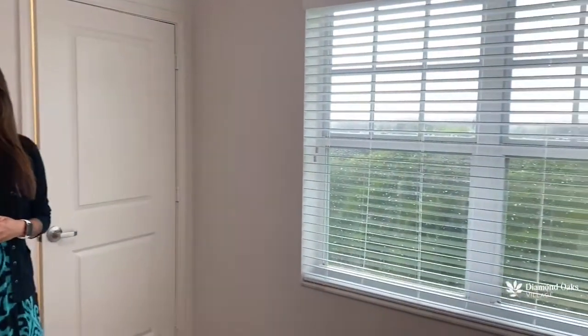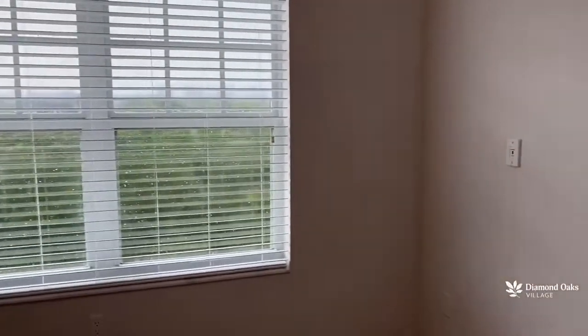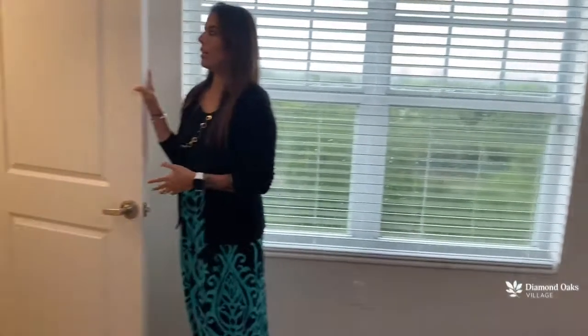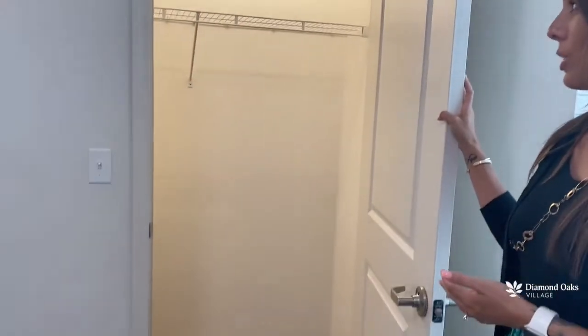We're starting here in your master bedroom with a lovely window space for some natural light to come through. Plenty of room to have your queen size bed, your dresser, your nightstands, maybe even an armoire if you have one. And you've also got a nice closet right here in your bedroom with plenty of storage space.